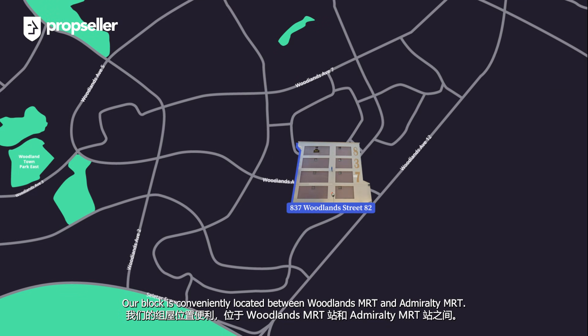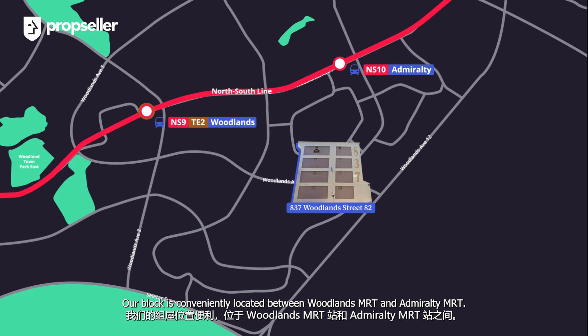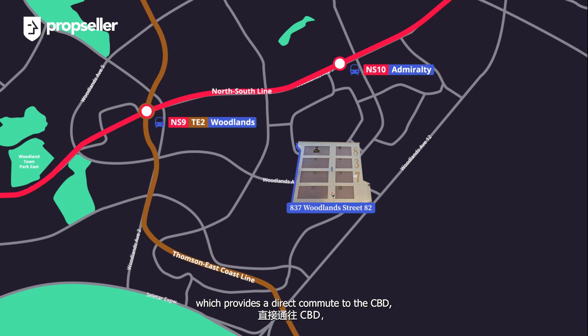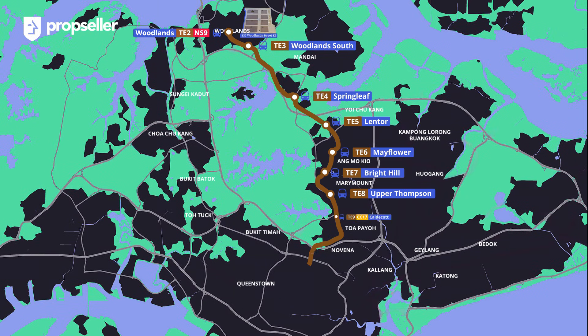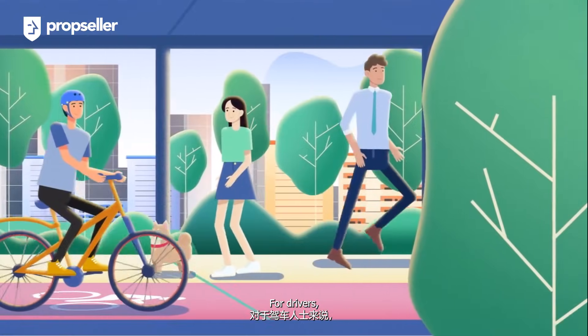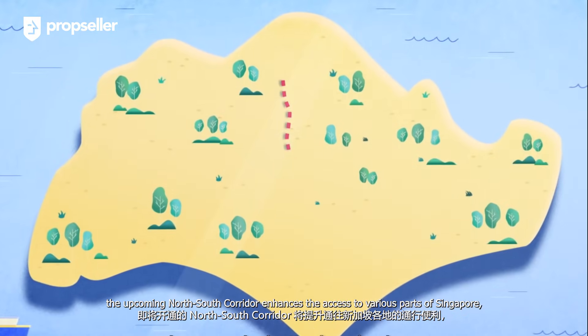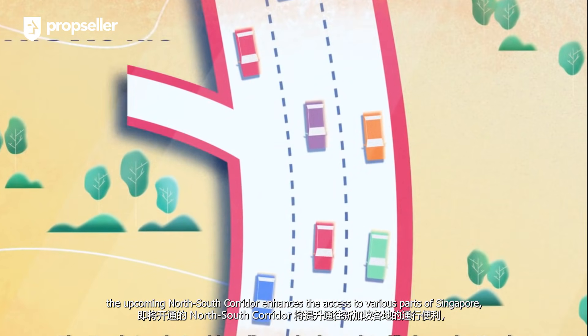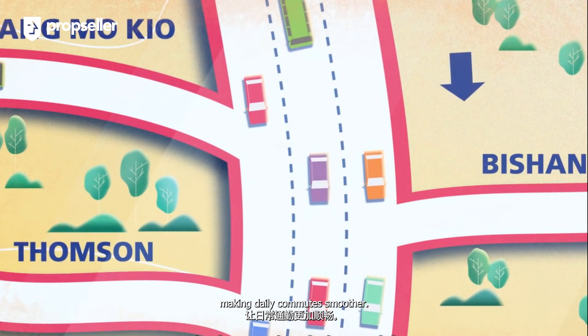Our block is conveniently located between Woodlands MRT and Admiralty MRT. From Woodlands MRT, you will be able to access the Thomson-East Coast Line, which provides a direct commute to the CBD, passing through prominent stations like Orchard and Outram Park MRT. For drivers, the upcoming North-South Corridor enhances access to various parts of Singapore, making daily commutes smoother.